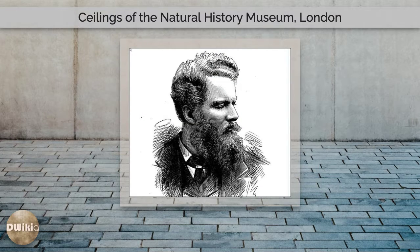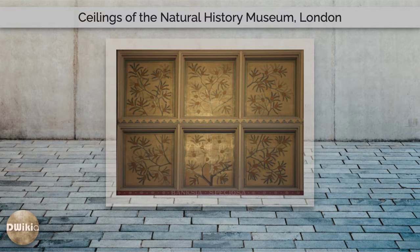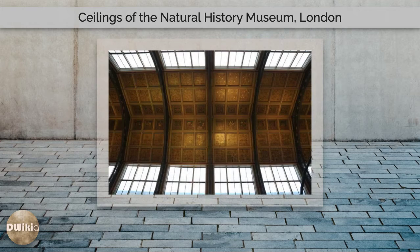The ceilings of the Natural History Museum are a pair of decorated ceilings in the main central hall, officially Hintze Hall since 2014, and smaller North Hall of the Natural History Museum in South Kensington, London, unveiled at the building's opening in 1881. They were designed by the museum's architect Alfred Waterhouse and painted by the artist Charles James Lee.